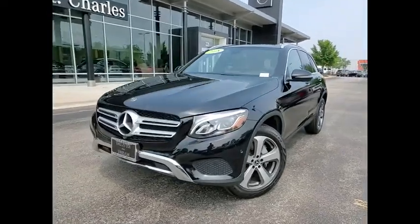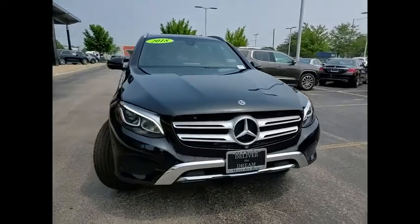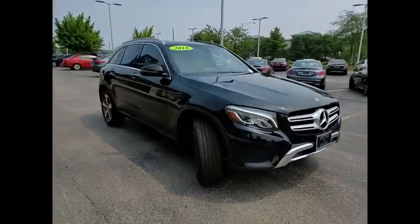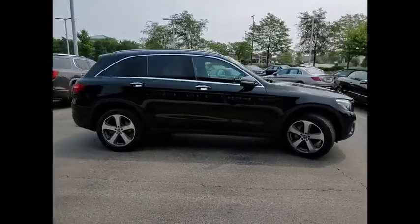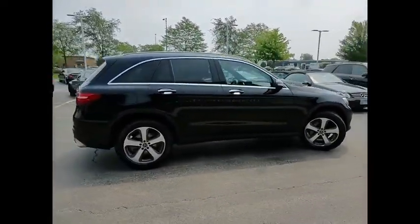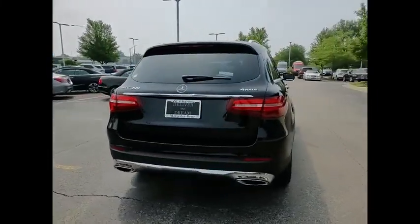Stop by and take a look at the 2018 GLC. The Mercedes-Benz GLC sets the bar for the luxury SUV — a midsize SUV that's all lean muscle and has a roomy new cabin full of style and substance. This vehicle has less than 40,000 miles.